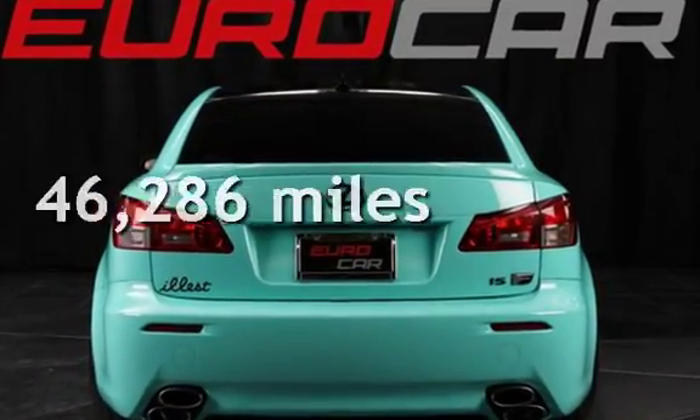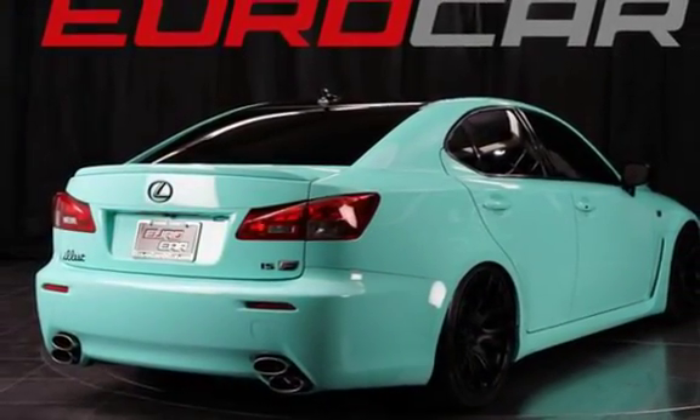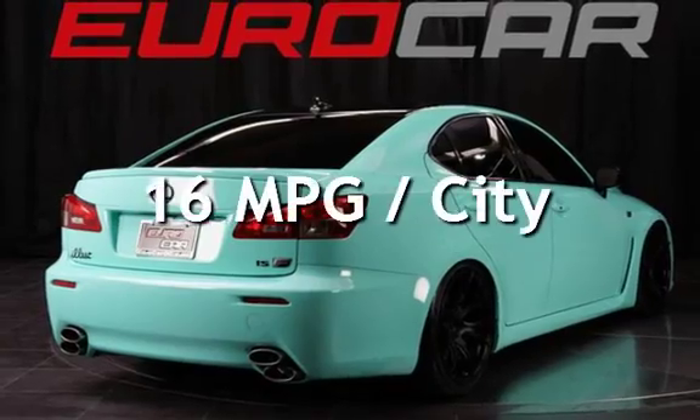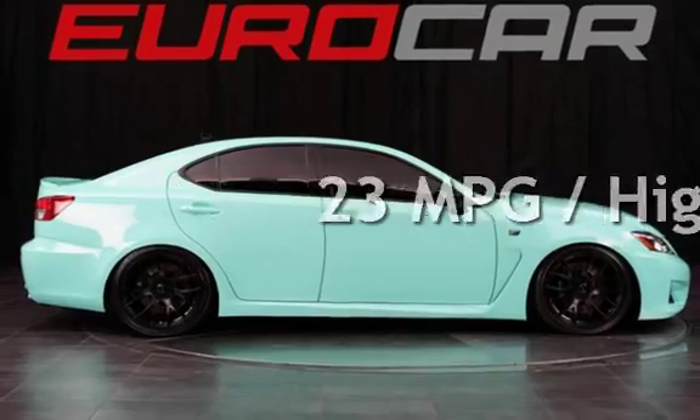This Lexus is a great value with less than 47,000 miles on the odometer. Estimated fuel economy for this vehicle is 16 miles per gallon in the city, and 23 miles per gallon on the highway.